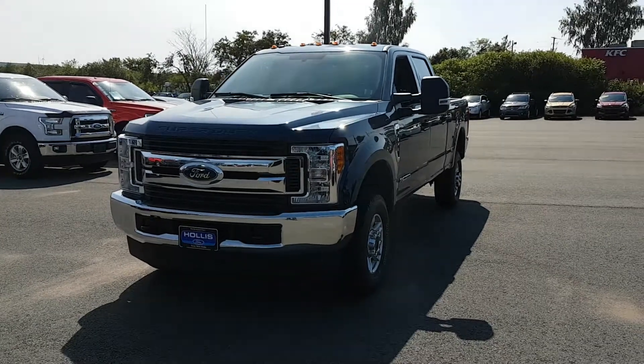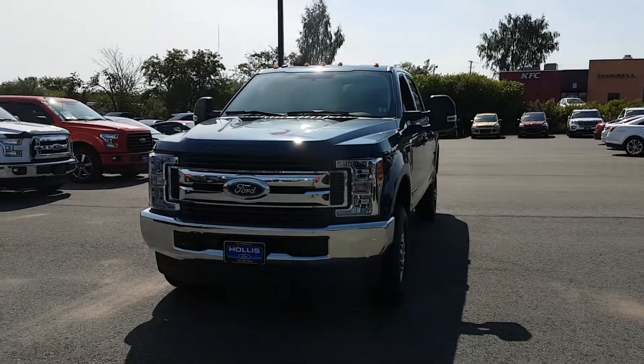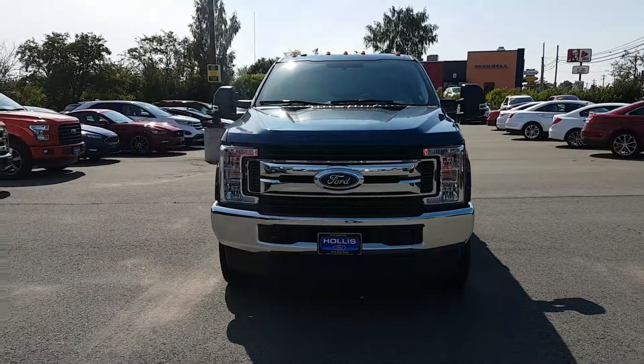Good afternoon, Michael. This is Patrice Westhaver down here at Hollis Ford in Truro. This is our 2017 F-350 diesel.